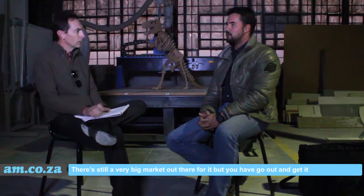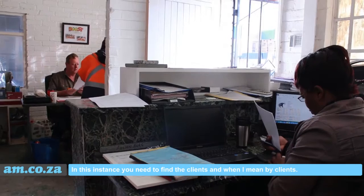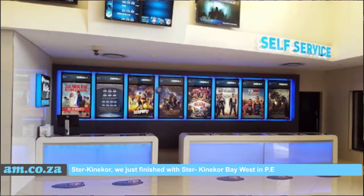There's not a very big market for it, but you need to go out and get it. It's something completely in contrast with the granite industry where the client comes to you. In this instance you need to find the clients, and what I mean by clients is big commercial stuff.